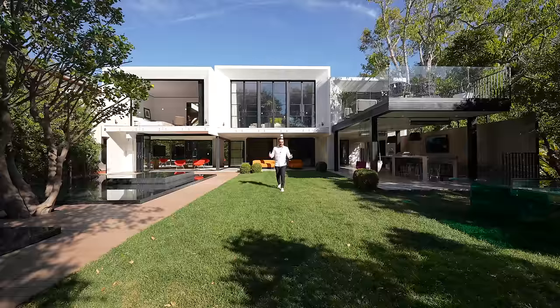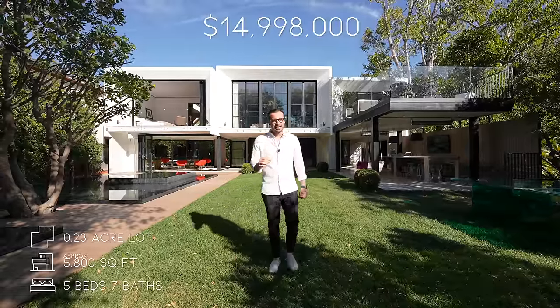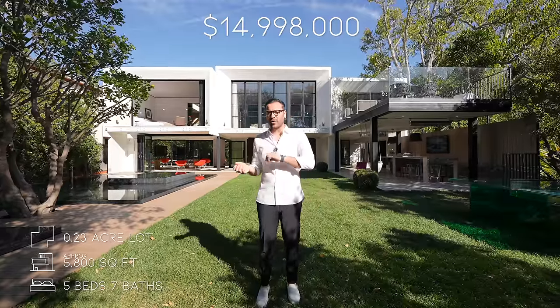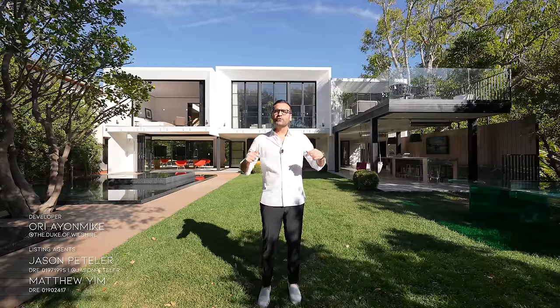Welcome to Beverly Hills, California. Today we're touring this newly remodeled modern home that's on the market for $14,998,000. We wanted to tour this property because the way it's been remodeled is so exquisite — the material selection is so tasteful and the design elements are so sophisticated. Big thanks to the developer and the listing agents, Jason and Matthew, for making this video possible. More information about the house will be in the description. And now, let's go have a look.